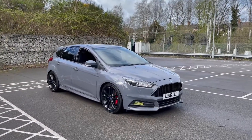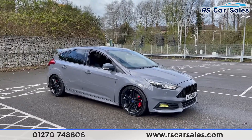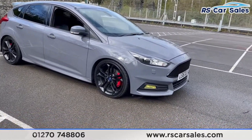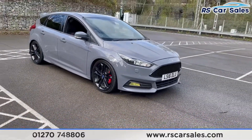Here we have a 2016, 16-plate Ford Focus ST3 in Stealth Grey. It's a nice vehicle that comes with over £1,500 worth of optional extras included. We do have four superb unscratched, unmarked 19-inch alloy wheels.